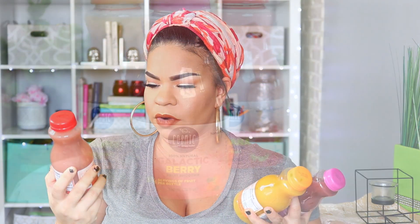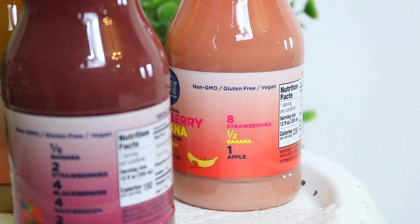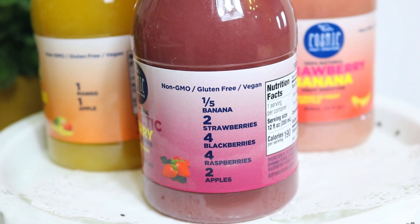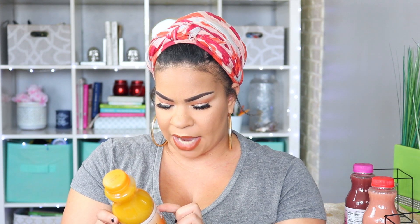The next thing that I picked up were three of these smoothies. These are from the Cosmic Smoothie brand — it says 100% natural. This one is strawberry banana. There is galactic berry, which is one fifth of a banana, two strawberries, four blackberries, four raspberries, and two apples. And then this mango eclipse fruit smoothie juice is one mango and one apple. I was looking at the ingredients: filtered water, mango puree, apple juice, orange juice concentrate, banana puree, lemon juice concentrate, and natural flavors.